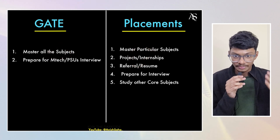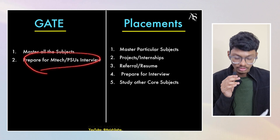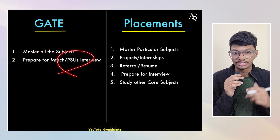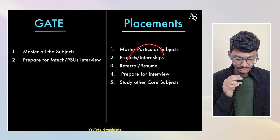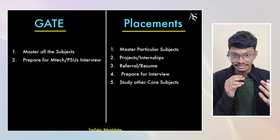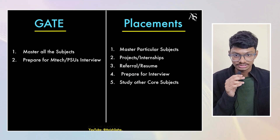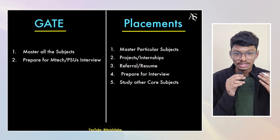For GATE, you don't give interviews during preparation, but after GATE you prepare for M-Tech interviews or PSU interviews, and you'll have time for that. For placements, after your screening test you have to give interviews almost instantaneously — just one or two days after. So you have to prepare for interviews alongside your screening test preparation.